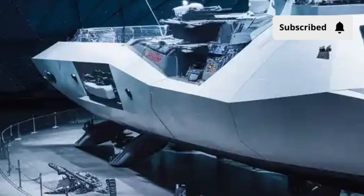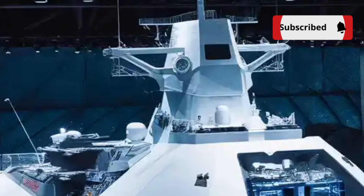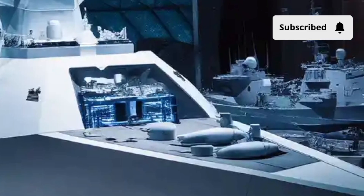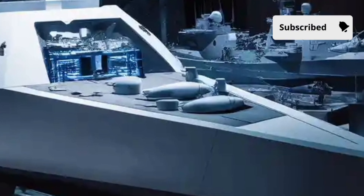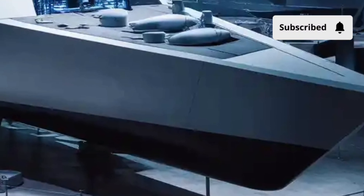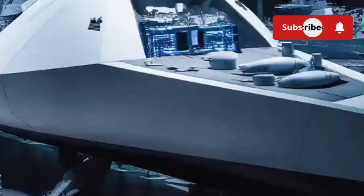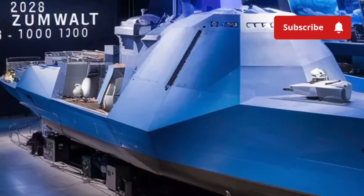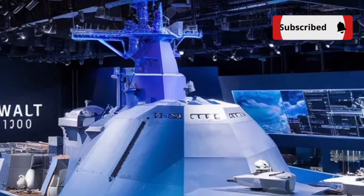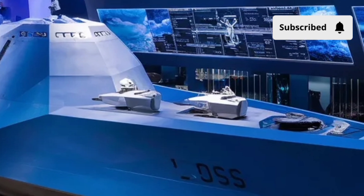The ship's combat capabilities remain cutting-edge, and future upgrades will only make it more formidable. Sensors play a huge role in the Zumwalt's performance. The ship uses dual-band radar, advanced sonar systems, and a full suite of electronic warfare capabilities to detect threats long before they become a danger. Its stealth design makes it extremely hard to target, while its information-dominance systems give it the ability to coordinate operations across land, air, sea, and cyber domains. The Zumwalt isn't just a destroyer — it's a command hub, a surveillance platform, and a weapons carrier all in one.